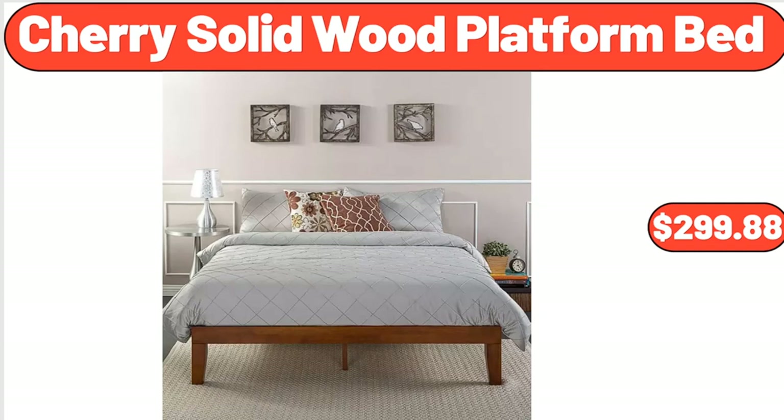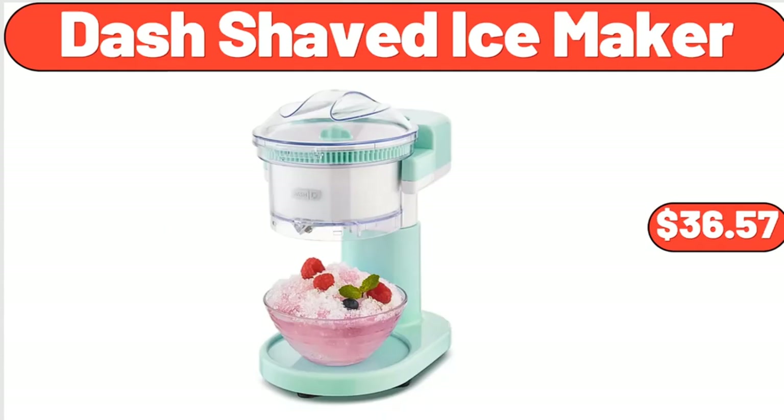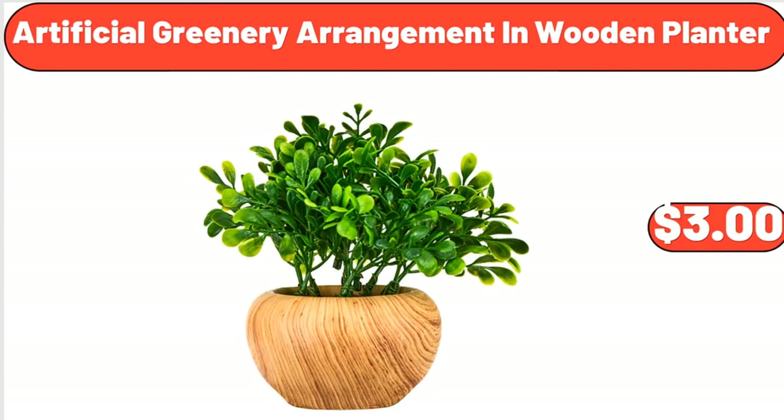Cherry Solid Wood Platform Bed, $299.88. Bellavi Outdoor Proof, $29.99. Dash Shaved Ice Maker, $36.57. Artificial Greenery Arrangement in Wooden Planter, $3.00.